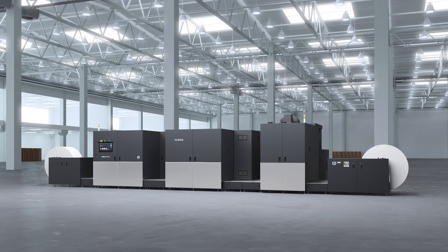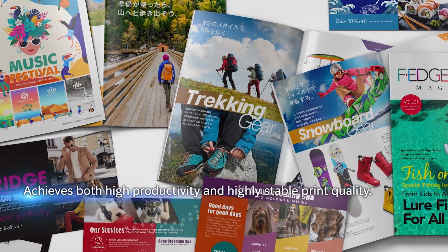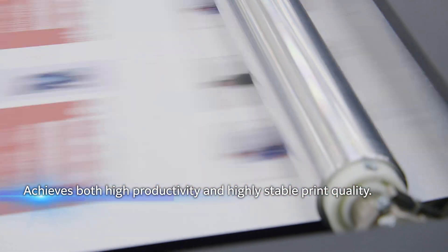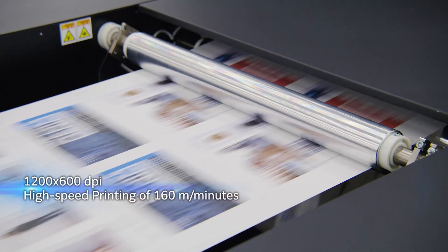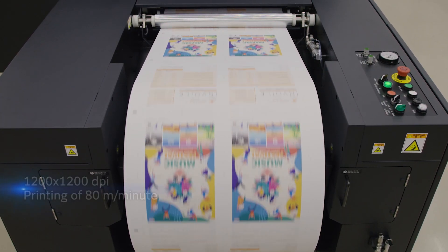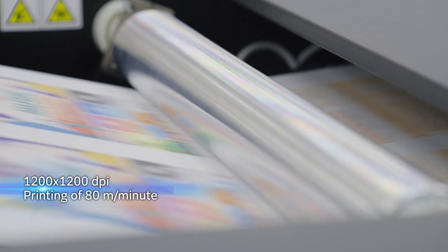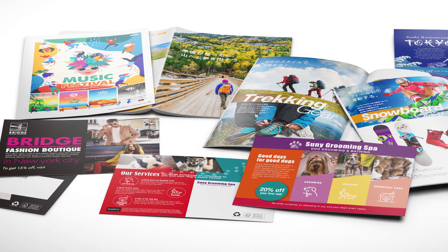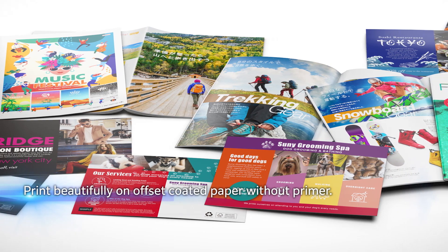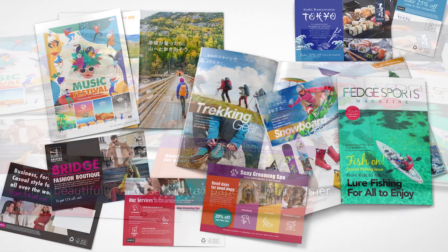JetPress 1160 CFG achieves both high productivity and consistent print quality with our brand-new drying mechanism. The printer delivers high-speed printing of 160 meters per minute at 1200 by 600 dpi resolution. Furthermore, despite printing at a resolution of 1200 by 1200 dpi, the JetPress 1160 CFG can deliver up to 80 meters per minute. Moreover, the newly developed water-based pigment ink prints beautifully on both coated and uncoated paper without primer, and has high productivity for a wide range of commercial printing applications such as direct mail and catalogs.